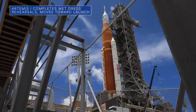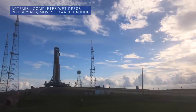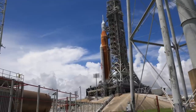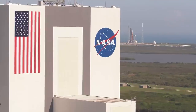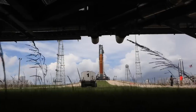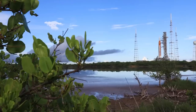NASA has completed the wet dress rehearsal campaign for the agency's Space Launch System rocket, or SLS, and Orion spacecraft. During the final rehearsal on June 20th at Kennedy Space Center in Florida, teams were able to confirm the timelines and procedures for launch. Next, the SLS rocket will roll back to the Vehicle Assembly Building to prepare for the uncrewed Artemis 1 mission around the moon, currently targeted for launch in late August 2022.